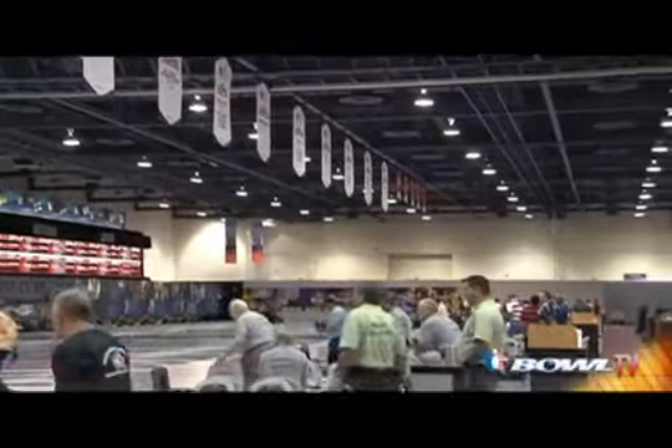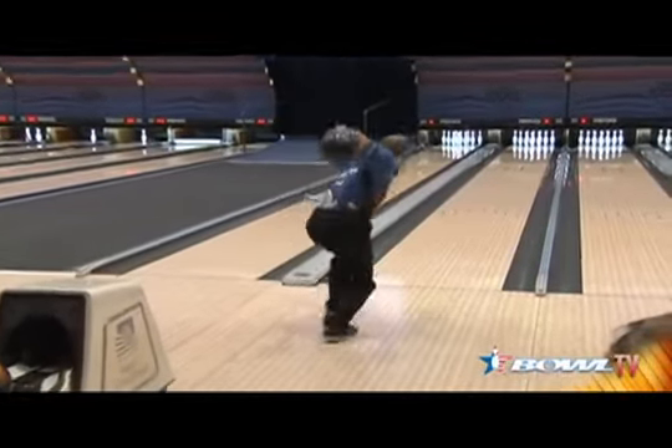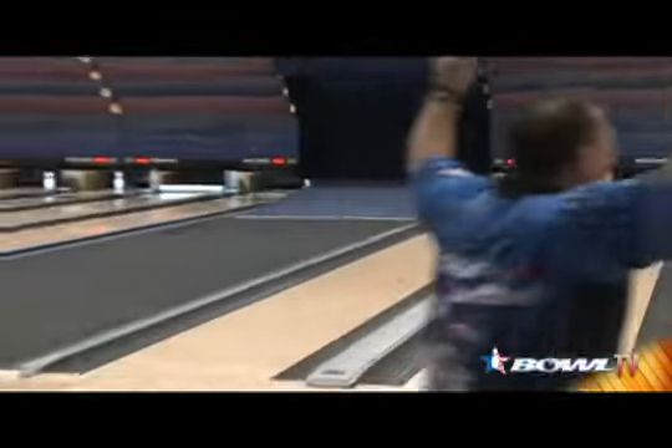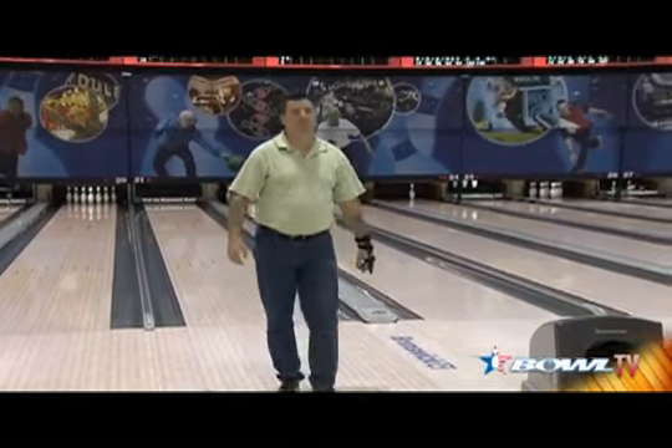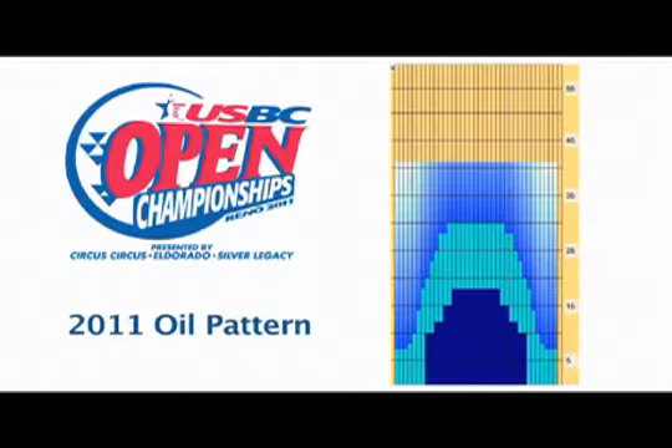You might be wondering how the tournaments team comes up with the oil pattern that you'll be playing on here at the Open Championships. We decided we were going to go straight to the source. I had a conversation with USBC Managing Director of Tournaments, Brian Lewis. A lot of work goes into deciding what oil pattern will coat the lanes. In fact, that work began for this year as soon as the first ball was thrown last year. We're looking at scoring pace, the angles the bowlers take to the pocket, pin carry, and the ability for bowlers to get the ball to the pocket. We take what we learned in 2011 and try to translate that and make some changes into our 2012 pattern.